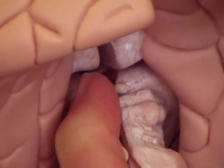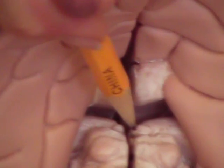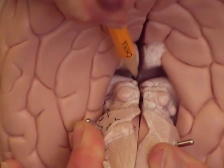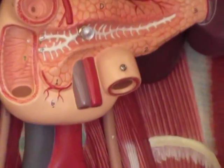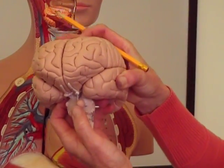These are the superior and inferior colliculi, which together are called the corpora quadrigemina, and right there would be the pineal gland — so you've got the four bumps and then the pineal gland sits on top. That's going to be in the posterior aspect of the brain. The pituitary gland is always going to be anterior, and it hangs off of that infundibulum.